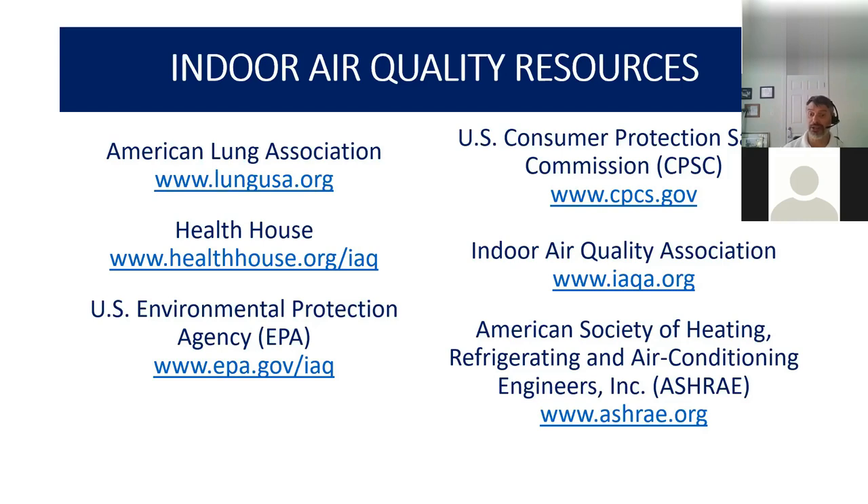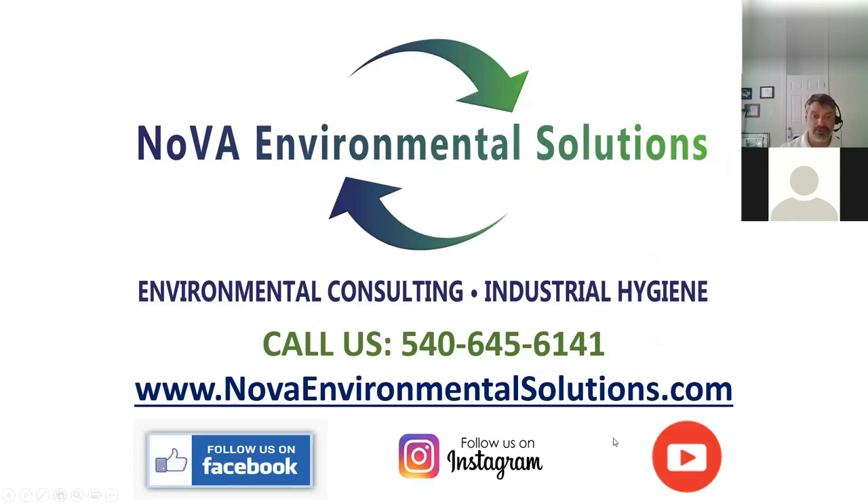ASHRAE — the American Society of Heating, Refrigeration, and Air Conditioning Engineers — also has really good resources for consumers and building occupants on ways to improve your indoor air quality. You can always reach out to us at NOVA Environmental Solutions — our website is novaenvironmentalsolutions.com. We are on Facebook and Instagram, and we just started a YouTube channel where we'll be uploading this presentation and additional videos dealing with mold and other indoor air quality testing topics. At this point, I'm going to open it up to any questions.